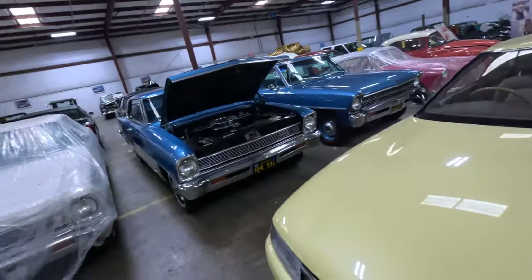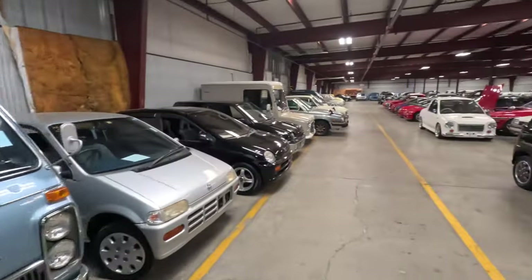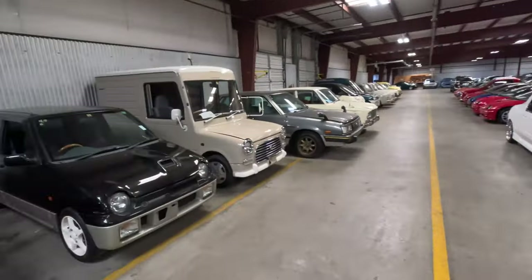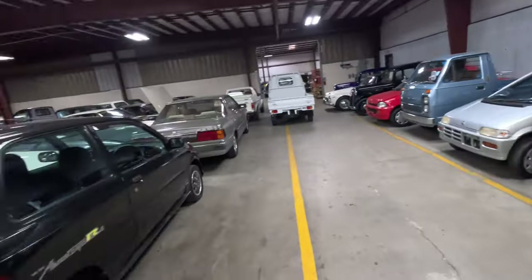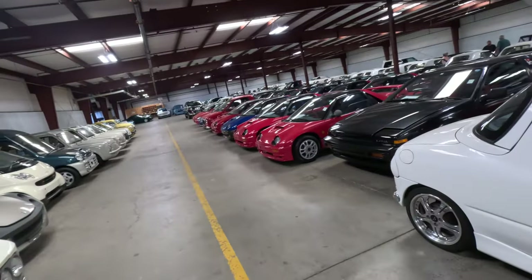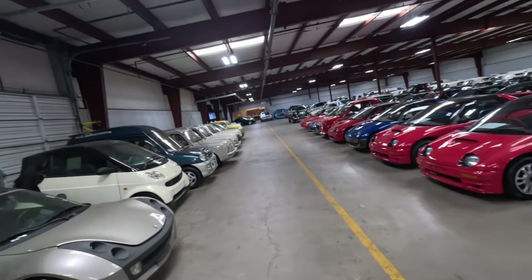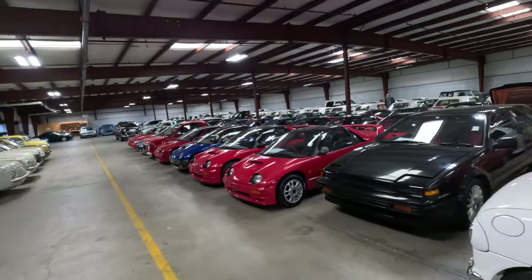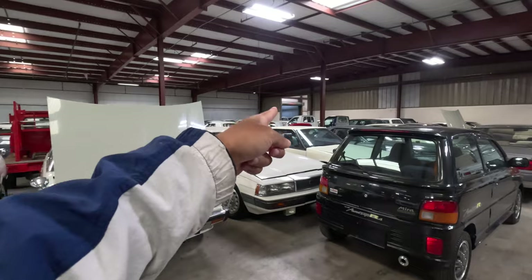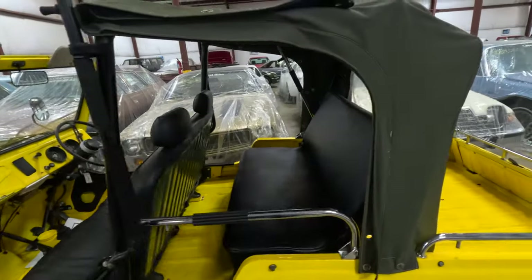Let's walk over to the next bay. So this bay mostly has K-cars — I made a whole separate video on this if you want to watch it, click the corner. But there's a bunch of Suzukis, Honda Todays, some K-trucks, Miras, all the ABC cars — AZ1, Beat, Cappuccino, smart cars. They got some NSX and Honda lights back there, but if you want to watch that, click the corner.